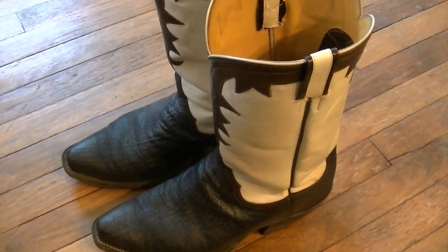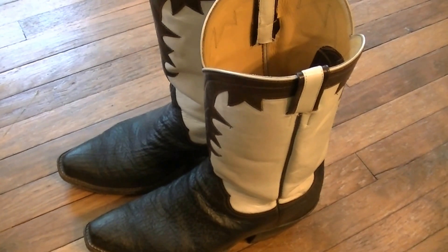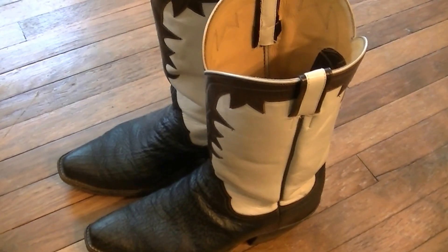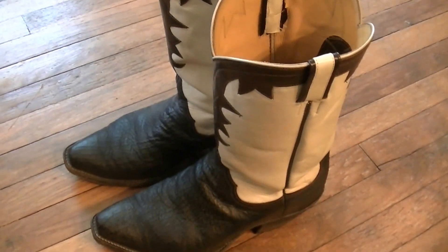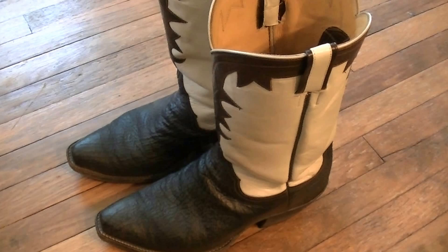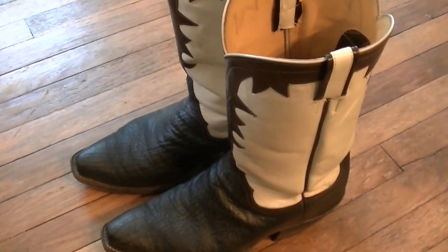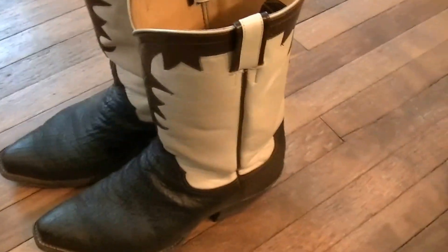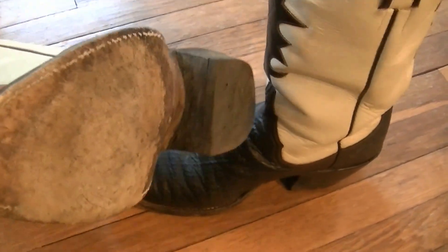This is a custom pair of cowboy boots. I normally wear a 12D — they're a little bit wider than a D. They were custom made by a gentleman by the name of Oscar Cruz, who has been in the business for 45 years. The soles were finished by a school in Oklahoma.